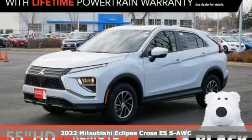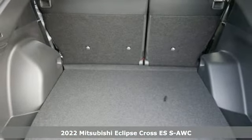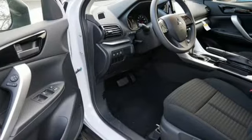Here's a new 2022 Mitsubishi Eclipse Cross. Get into something different. Mitsubishi has what you're looking for. It comes with the features you need and, better yet, want.